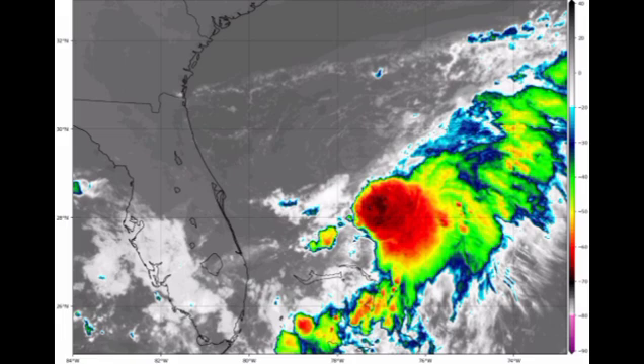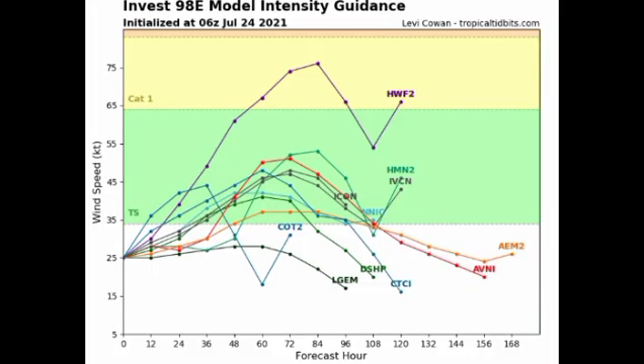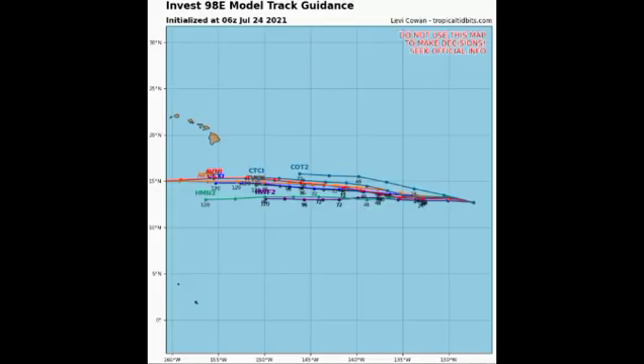Now for the Pacific disturbance, Invest 98E has been given a 50% chance to develop over the next five days — that probability has been fairly stagnant. Models are expecting it will eventually develop into a tropical storm, in which case it would acquire the name Hilda. In terms of its track, models are all agreeing it will likely pass south of the Big Island of Hawaii, which is good news. Even if it does develop, it's expected to reach cooler waters, keeping it quite weak and not impacting land.